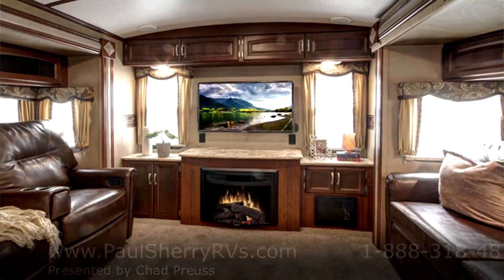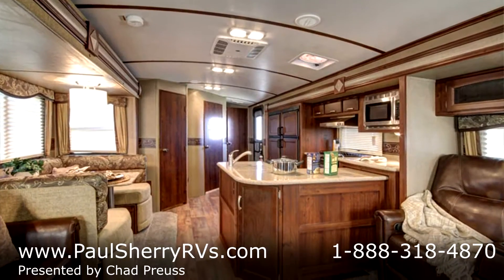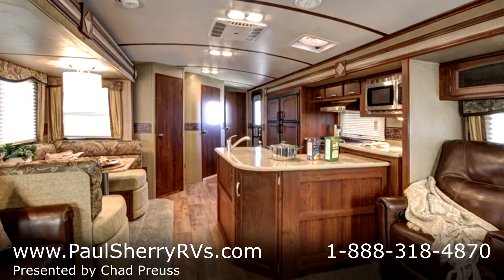This trailer weighs 8,900 pounds. There are a few half-ton pickups that could pull this, but you're more than likely going to need a three-quarter ton truck.